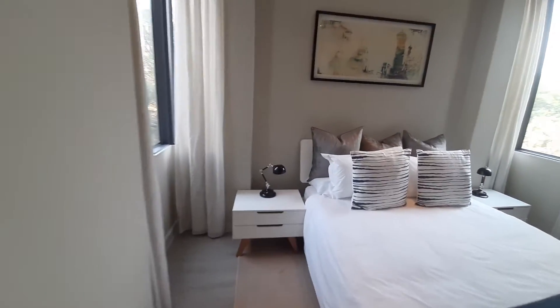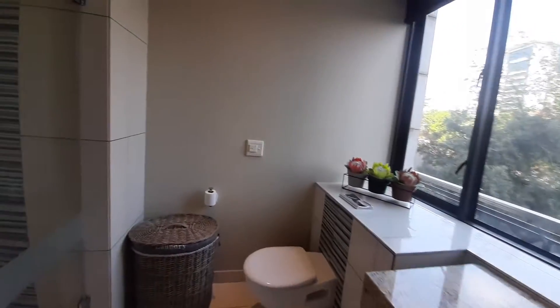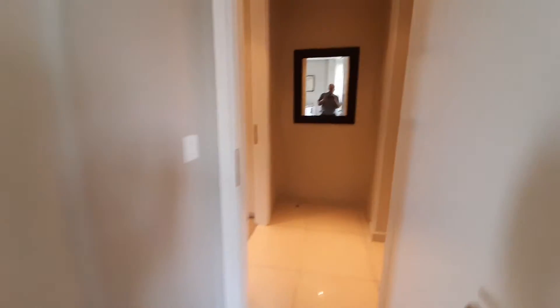Very good size, nice cupboard space, and it also has an en suite bathroom with a shower. Then we walk through back down into the passage.